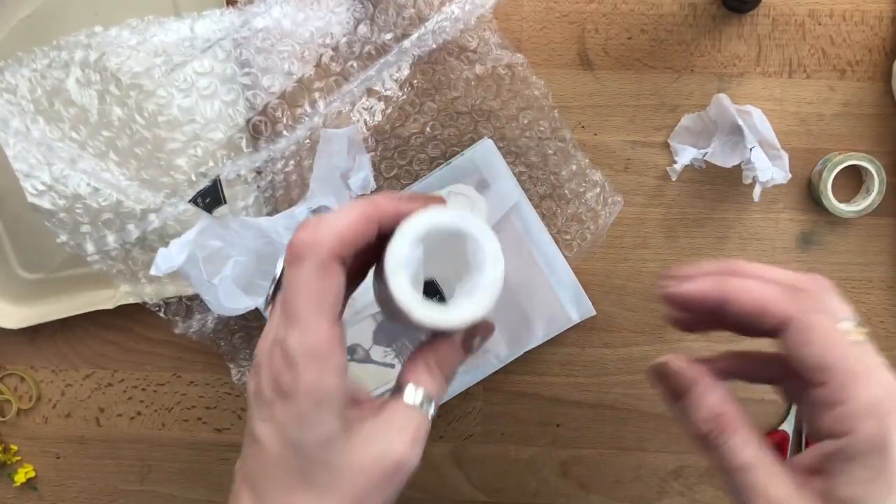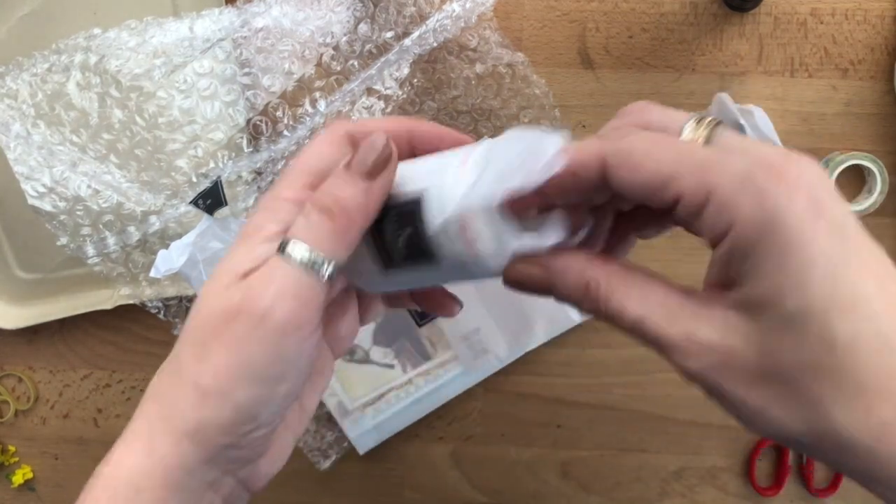This really pretty washi tape — yeah, love it, this is really pretty. This looks like a large washi tape.